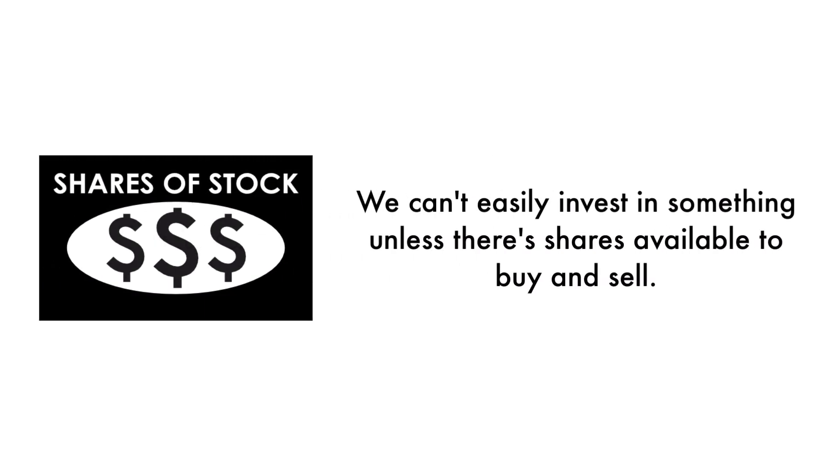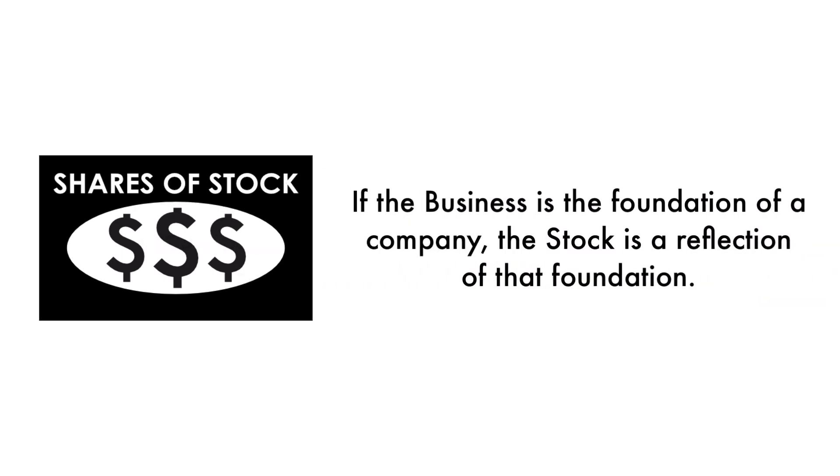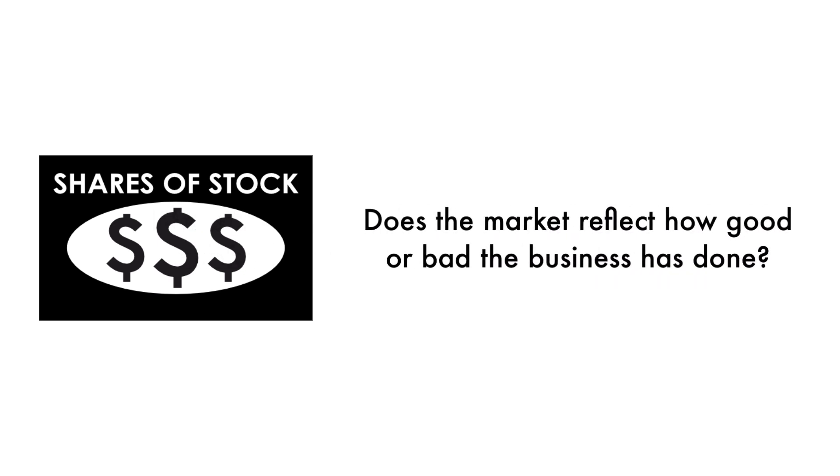Next, let's look at the company's stock. We can't easily invest in something unless there are shares available to buy and sell. That's why 35% of this analysis is attributed to the stock. If the business is the foundation of a company, the stock is a reflection of that foundation. Does the market reflect how good or bad the business has done? And how does the market think the company will do going forward? That's what the stock tells us.